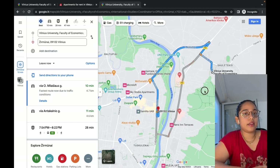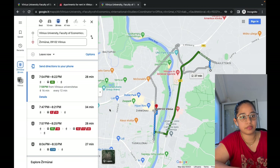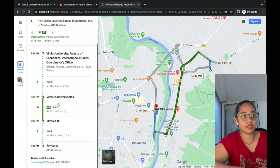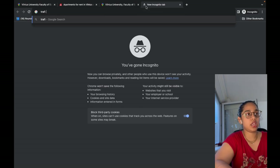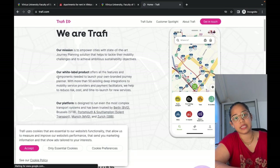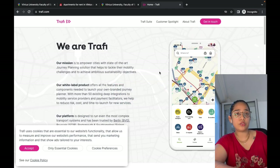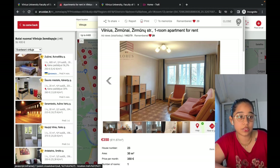Google Maps automatically shows you the best transport options available. If you're taking the bus, it shows which buses are available — for example, a straight bus from here that gets you there in 28 minutes, with buses running every 12 minutes. You also have an app called Trafi — you can download it, buy tickets, and travel. You can use this app even before you arrive to check if the accommodation you're booking is close to your university or workplace.